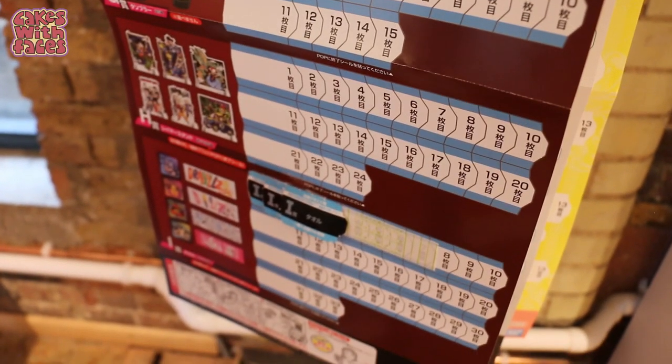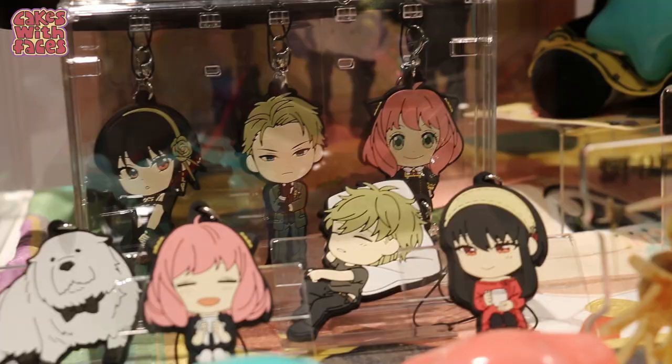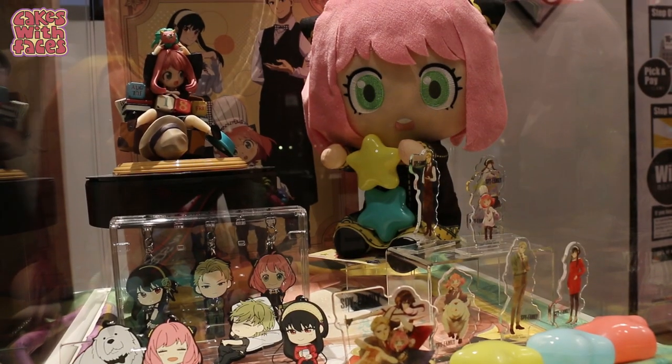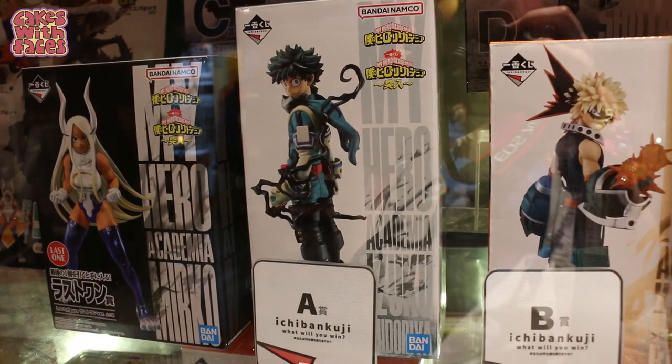A is always the best prize. If you see a cabinet that's almost full, if you buy the last ticket you automatically get a special prize. All the Ichiban Kuji tickets are £14. If you win one of the small prizes like a keyring or a clear file that's not so great, but you might win one of the big prizes like a really big figure — so it's a risky game.